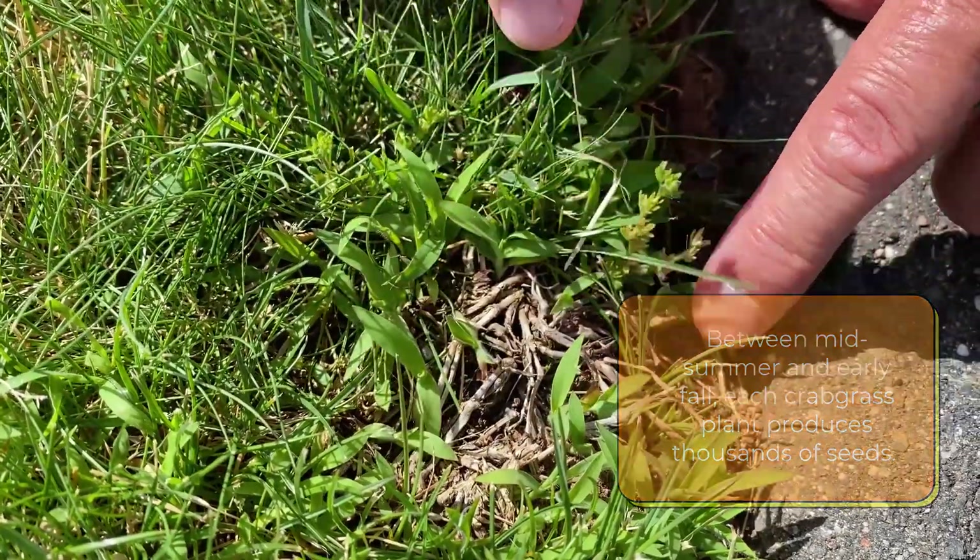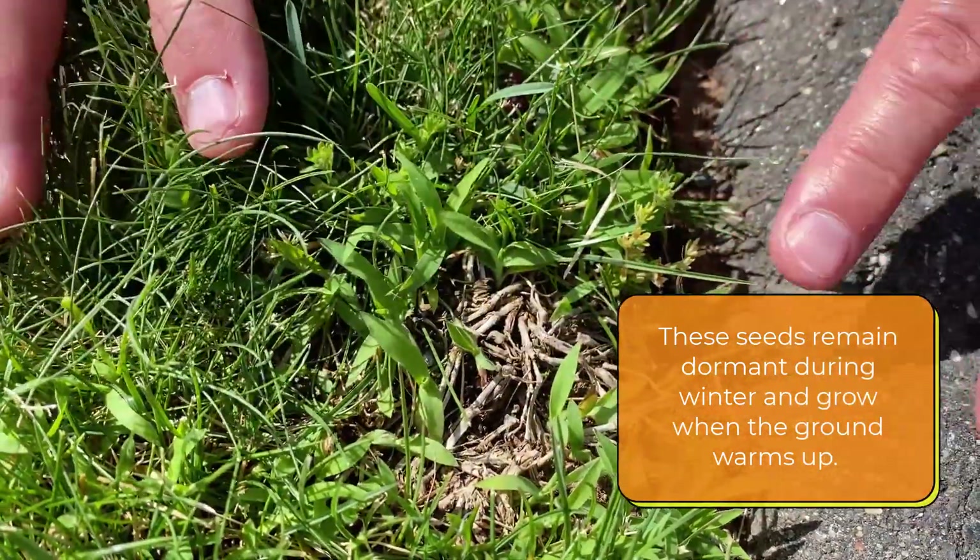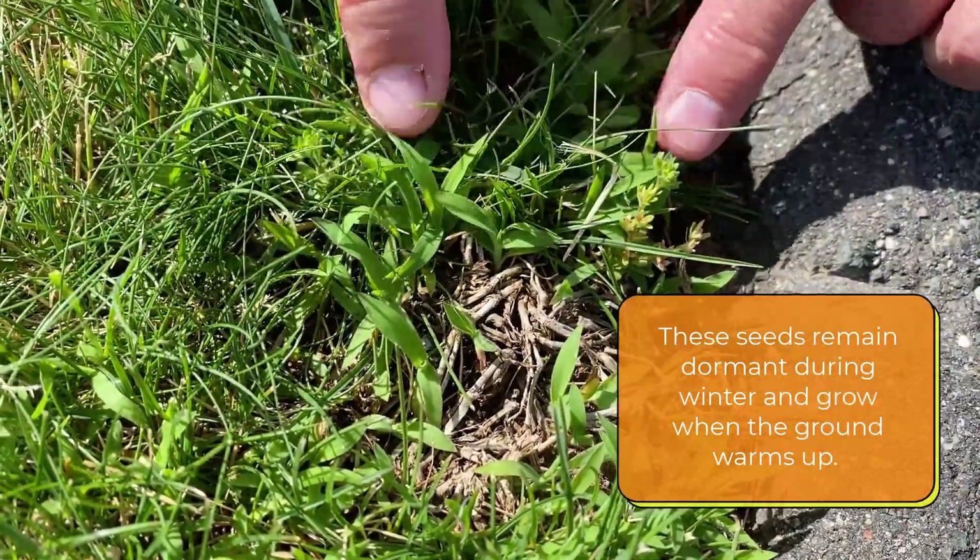See these nice little stalks? Those nice little stalks were filled with thousands of little crabgrass plants that have now come back to life.